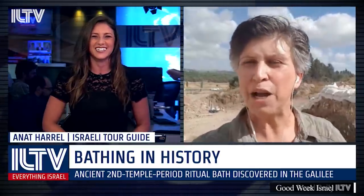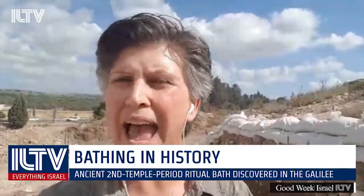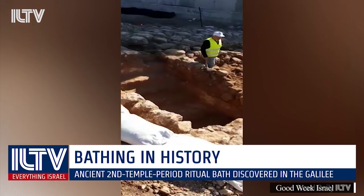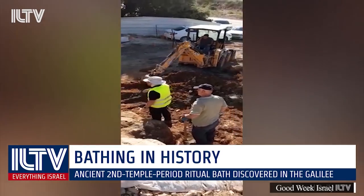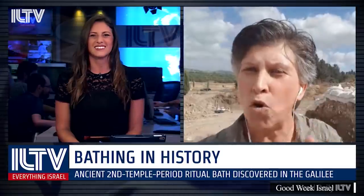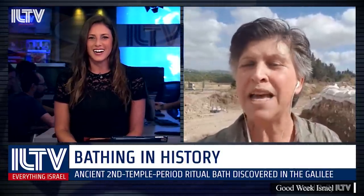What happened was they were building a new bridge and moving the highway over. When they started, they realized they were discovering some kind of an agricultural farm. As they excavated, only about two to three weeks ago, they came upon an amazing discovery — they found a mikveh, which is a ritual immersion pool. As they were excavating, they discovered that the plaster in the mikveh was the same plaster that was used in Second Temple times — 2,000 years ago — making this particular immersion pool amazing.